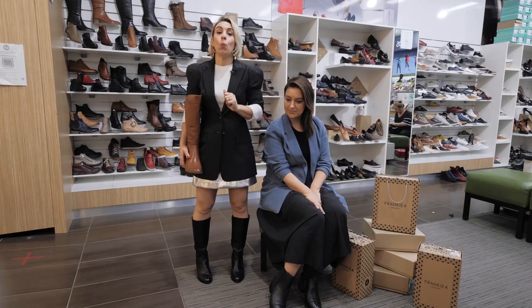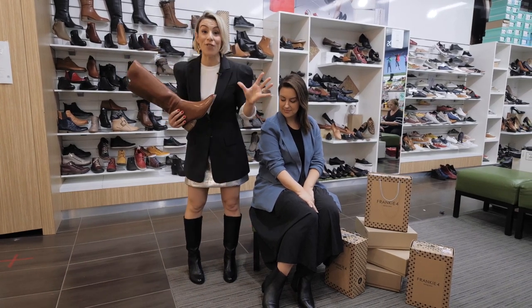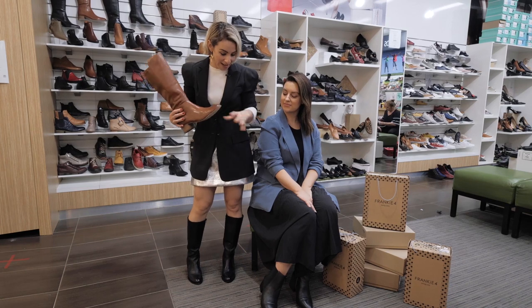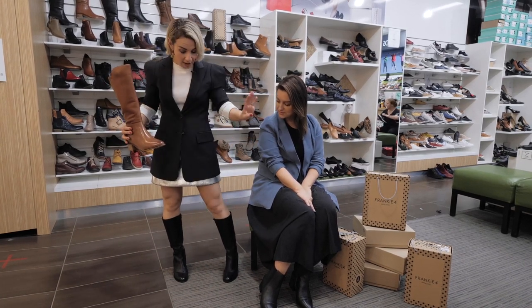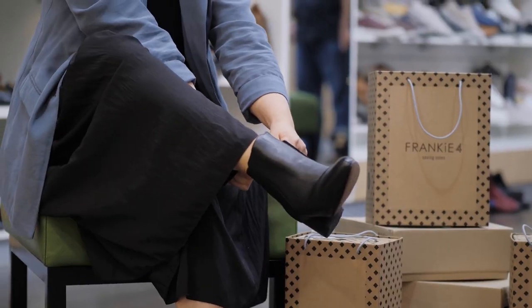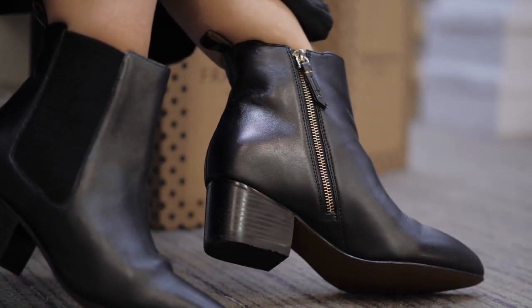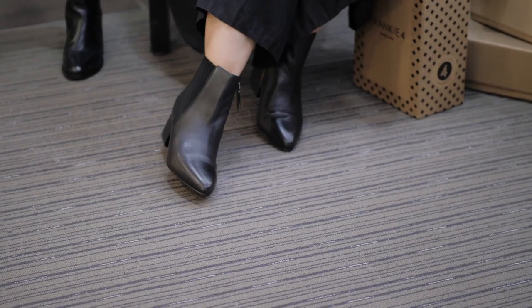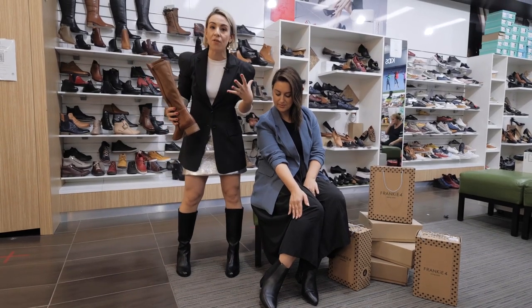Winter is all about winter boots, so I wanted to run you through some of the key styles. I've got these beautiful leather black knee-high boots on. They've got more of a rounded toe and a block heel. The ankle boot is also a key seasonal style — I love these ones, they have a bit more of an elongated toe and a small block heel, which means comfort is key.